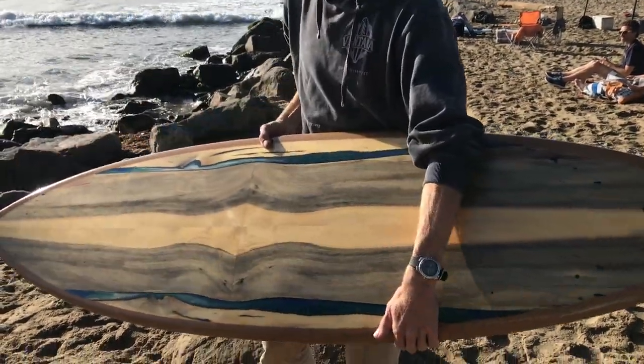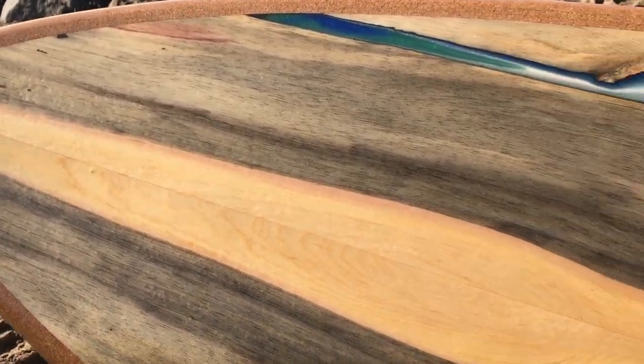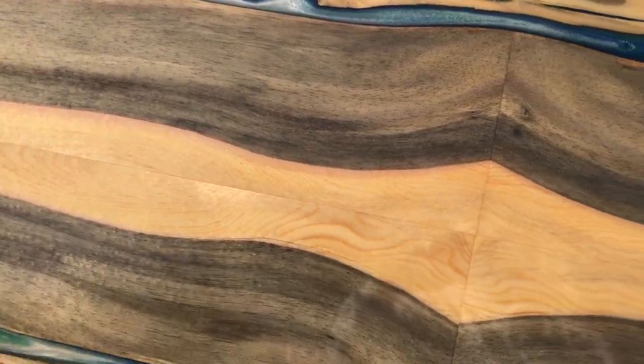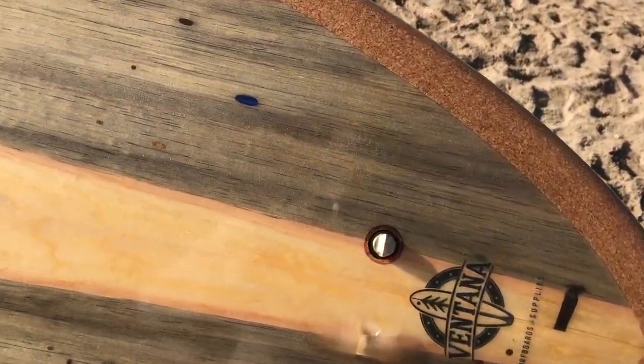Other side of the board: spalted pine with an Eco-Poxy pour, also with black diamond pigments, and a small vent plug made from tiger wood.